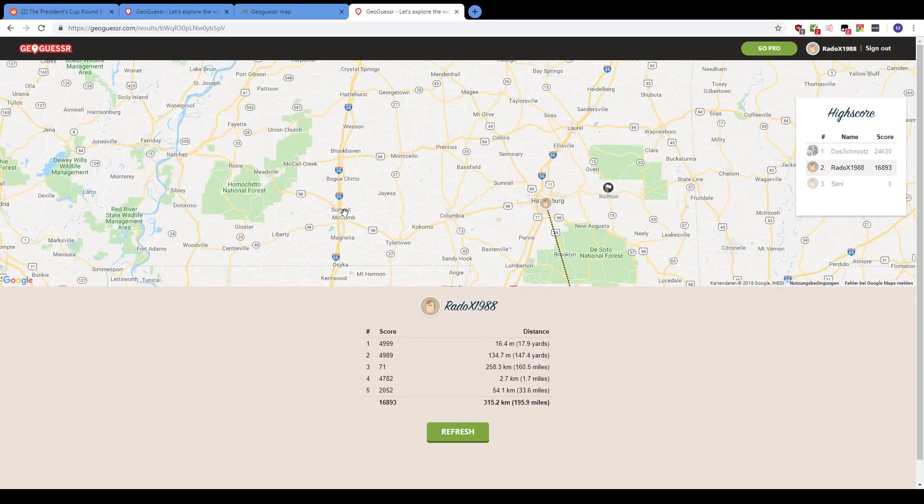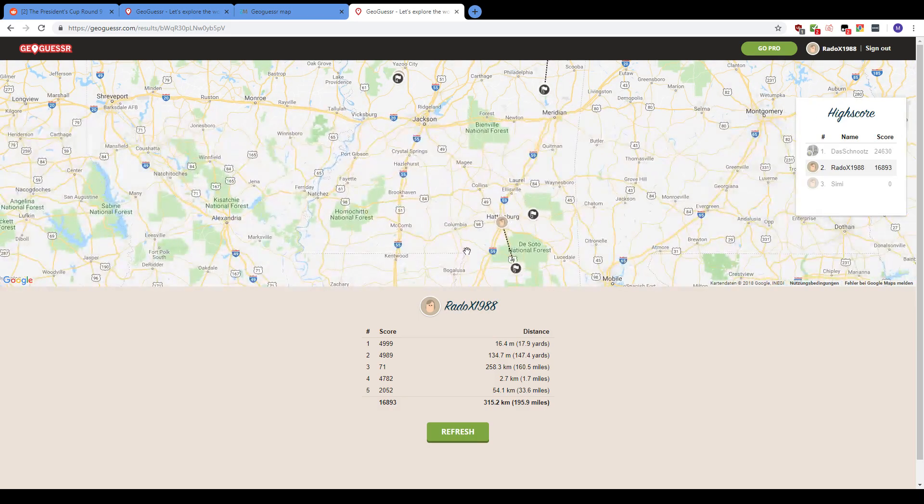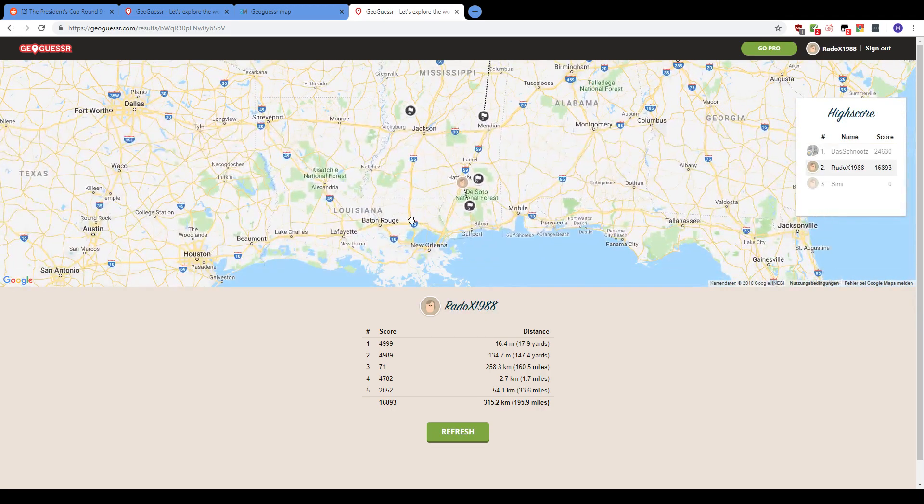All right, fuck this tournament — it sucks. I practice so hard and right exactly when I practice I get punished even harder for practicing. It's just a fucking joke. Bye.